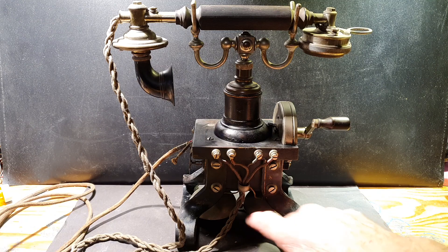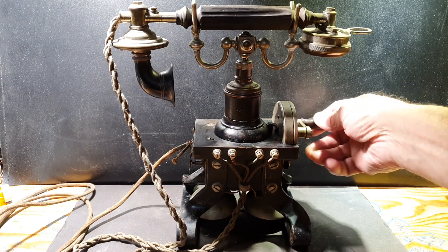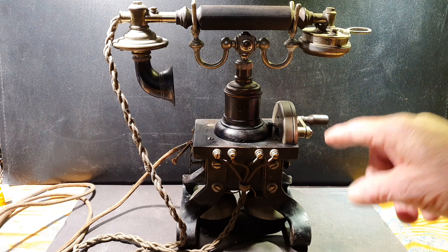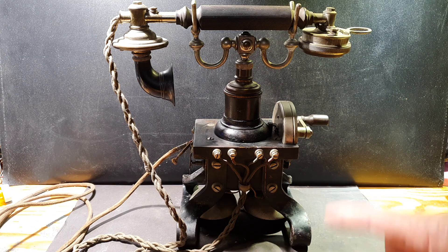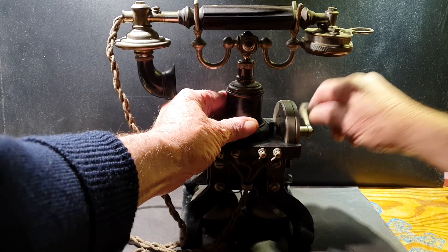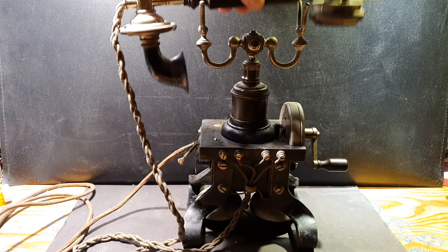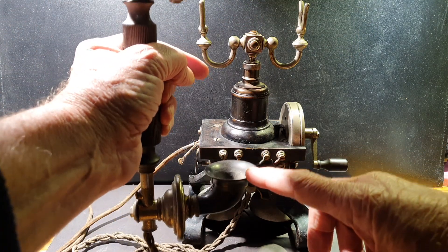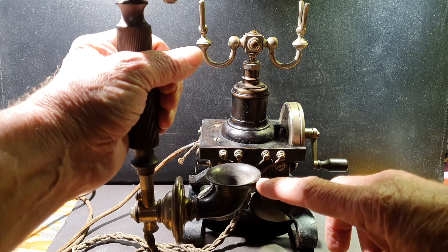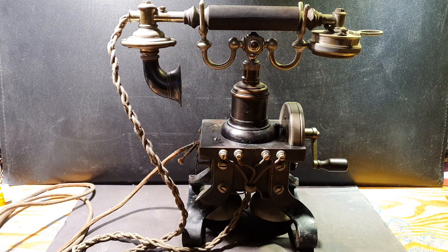It also has two bells and a magneto which is driven by this handle. If you wanted to talk to someone, you would ring the person at the other end — either an operator or a person with another phone — and their bell would ring. When they heard the bell they would pick up their handset, you would pick up yours, listen through the earpiece and speak into the microphone. When you finished the conversation, you would simply hang up, and that was the call.